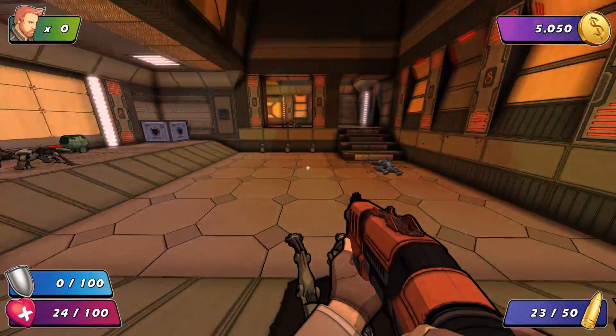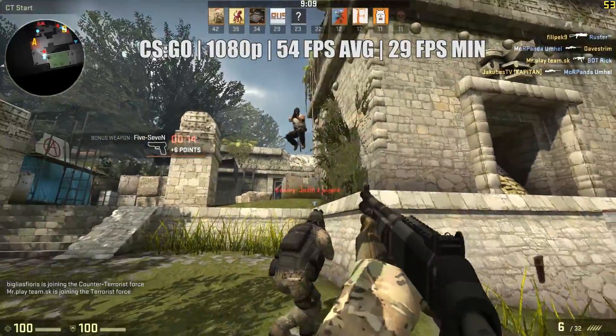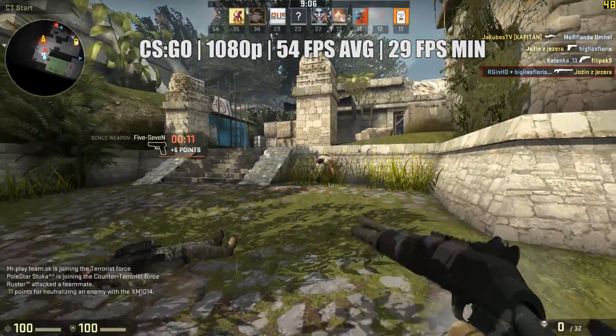Just for fun, we'll throw a couple of benchmarks up here, as although it isn't designed for gamers, it can still handle some titles with ease at lower resolutions.